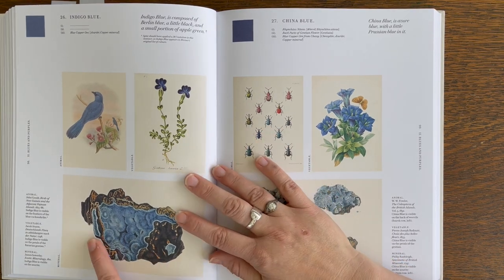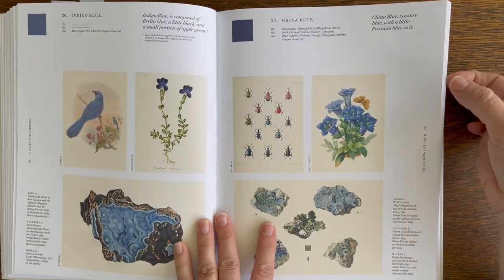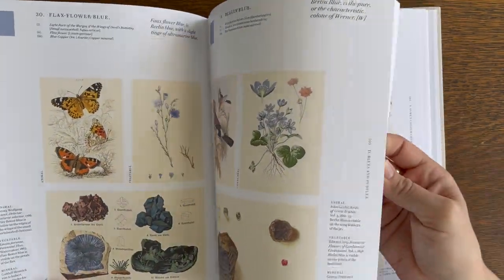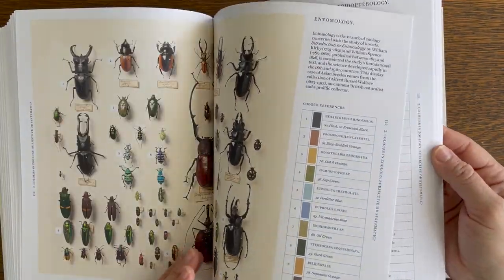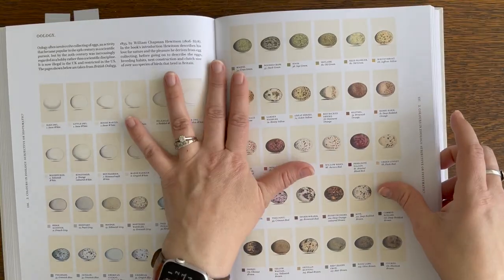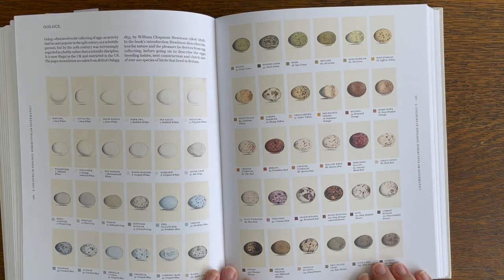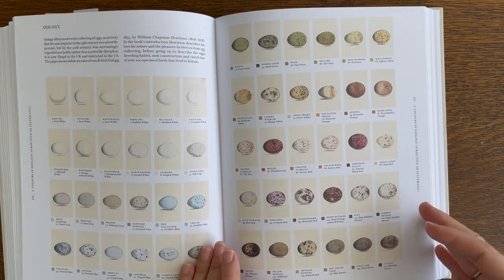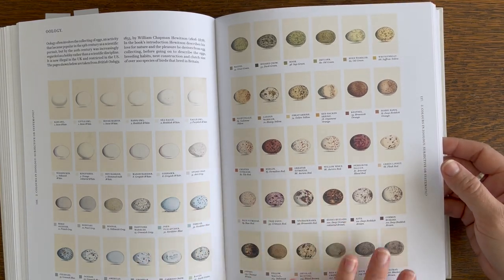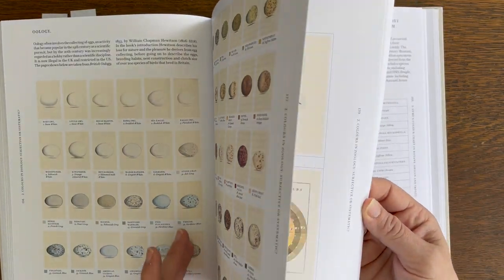I found it really interesting to read about the animals that are indigo in color, the plant, and then the minerals. As someone who's just starting to get interested in pigment making, I found the minerals to be very interesting. It does get into entomology — I really liked this page, so this would be a great reference if you like drawing or painting eggs. It gives you a lot of variation and different patterns that you can copy.